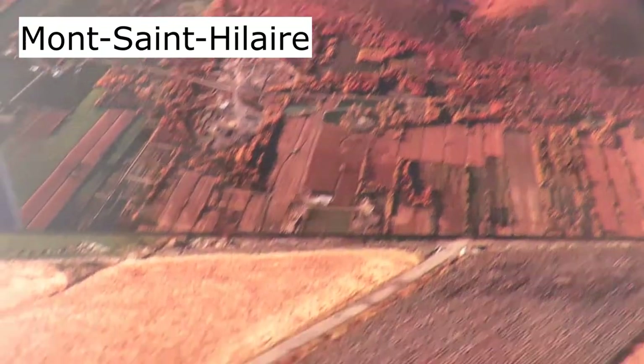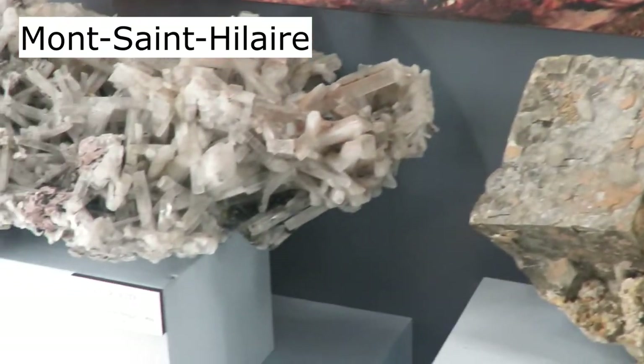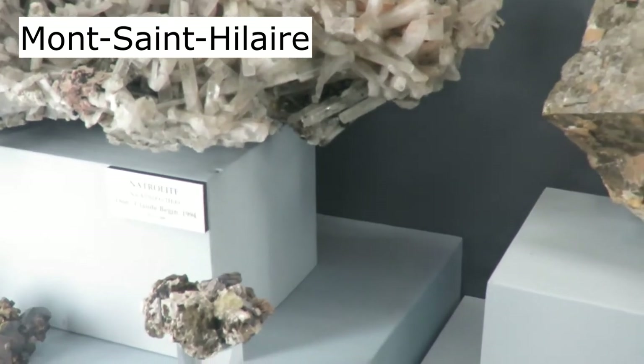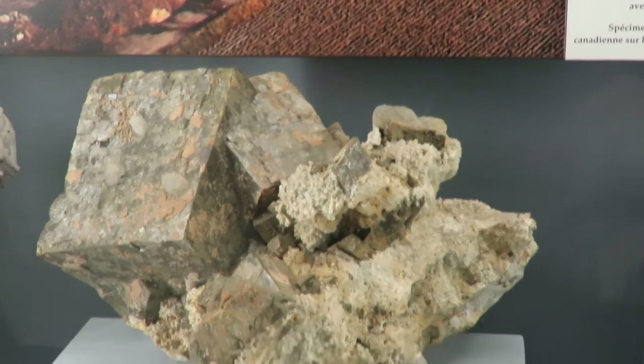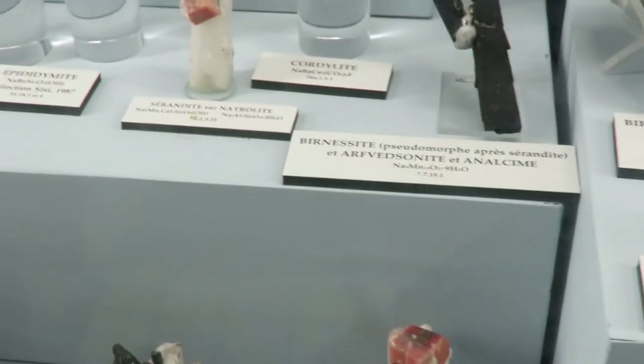Mont Saint-Hilaire is a classic mineral locality. Currently, about 346 distinct mineral species have been found here, including many rare and beautiful species.